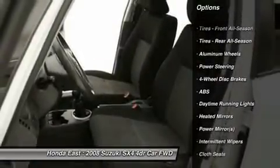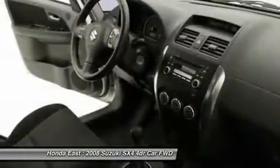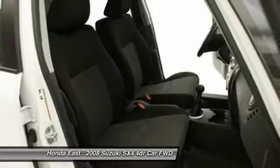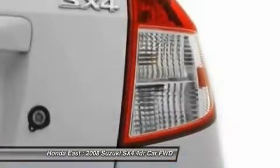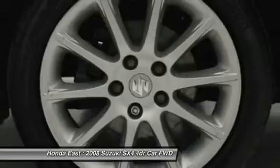And remote keyless entry. If you demand the best things in life, this terrific 2008 Suzuki SX-4 is the fuel-efficient car for you. Designated by Consumer Guide as a subcompact car best buy in 2008. Take this fantastic SX-4 down the road and fall in love with driving all over again.